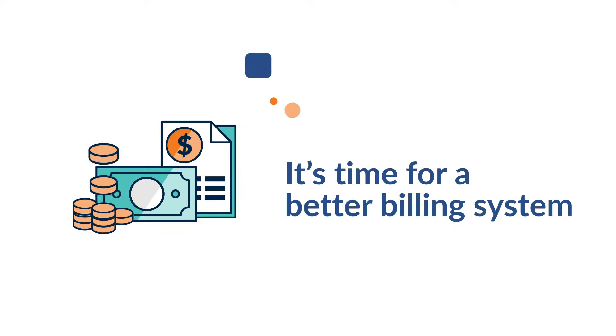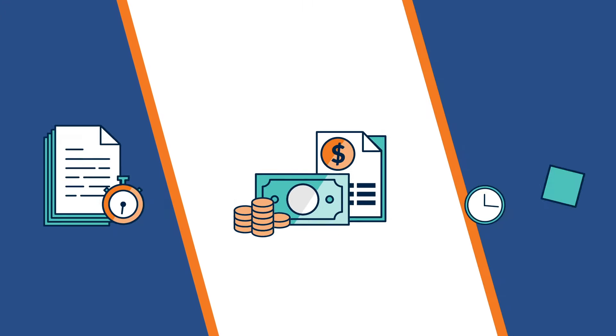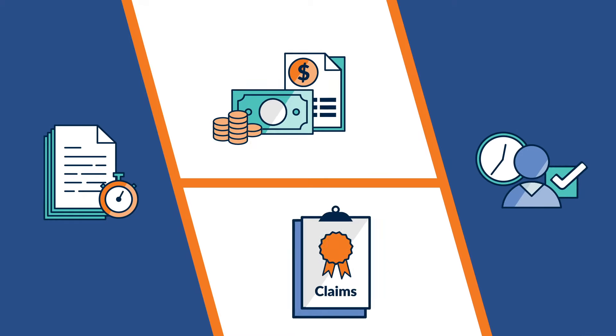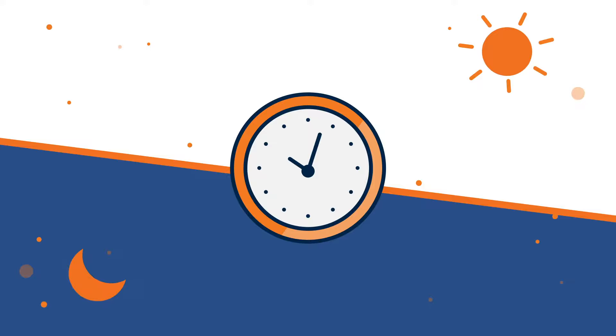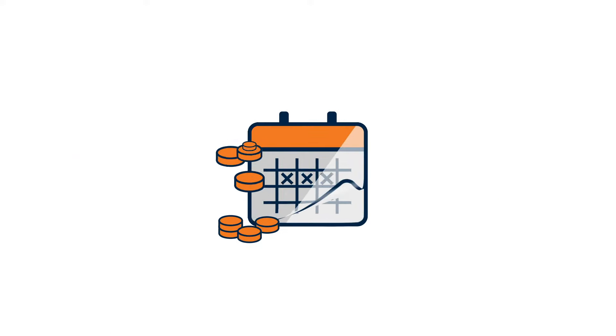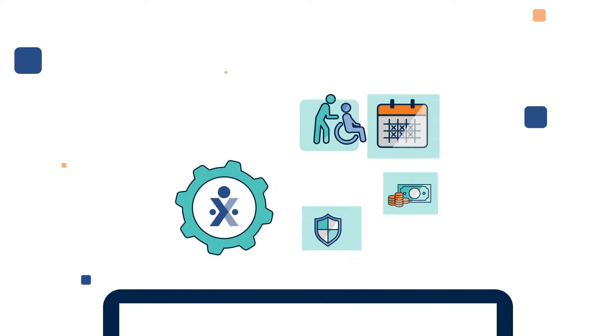It's time for a better billing system. Between collecting paper timesheets, validating visits, and ensuring claims are compliant, providers often spend hours — and sometimes days — on time-consuming and manual billing tasks. HHA Exchange streamlines the home care billing process.